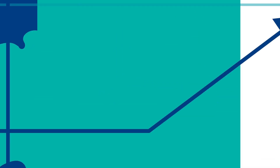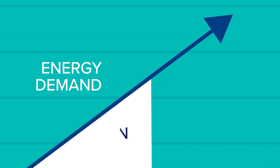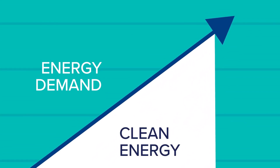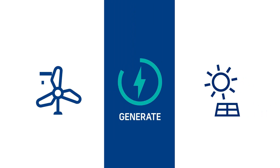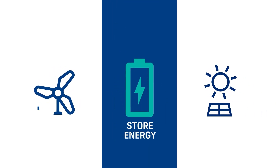Our nation sits squarely at an energy crossroads. As the demand for energy continues to skyrocket, the need for a transition to clean energy sources is also paramount. And while we've become adept at harnessing wind and solar to generate energy, our ability to store that energy for on-demand power is where the challenge lies.